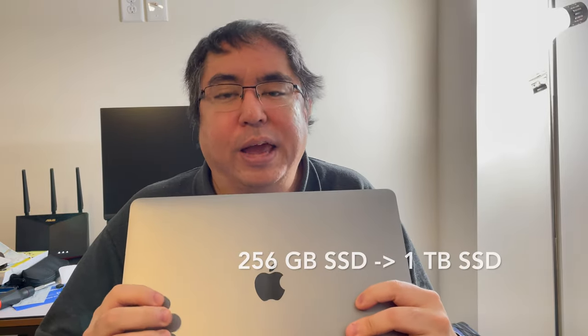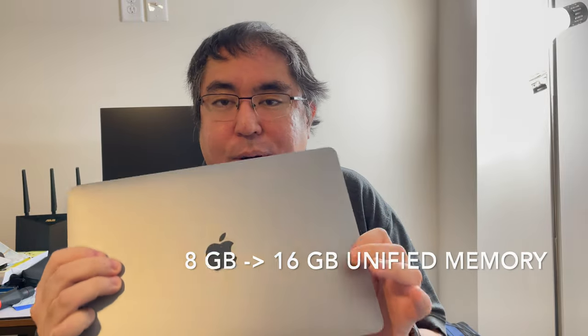Specs and performance — let's get into it. Whenever I configure a system from Apple, I like to make sure it's going to last at least five to seven years. Because of that, I upgraded this thing rather considerably. I took it from 256 gigabytes of storage up to a full terabyte, and I also doubled the RAM from 8 to 16 gigabytes. For processor-intensive tasks, I use iMovie and Handbrake to transcode Blu-rays, and it does both tasks very well.